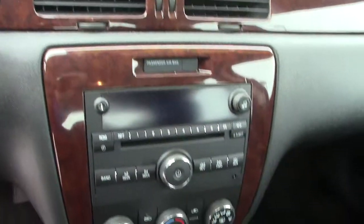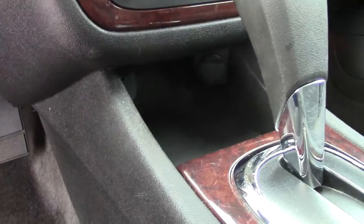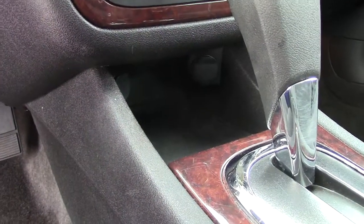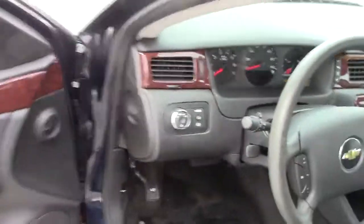Cup holders here in the center. Automatic transmission, and there you have all your climate control and audio control stuff right where it should be in the center. Really nice couple of power ports — two different ones down in that little cubby hole in the center. All your gauges perfectly placed.